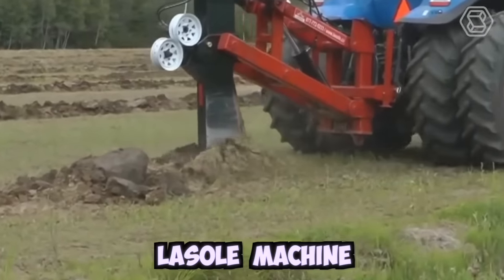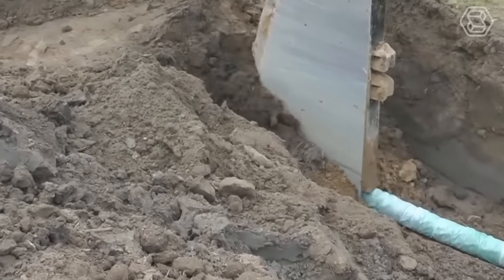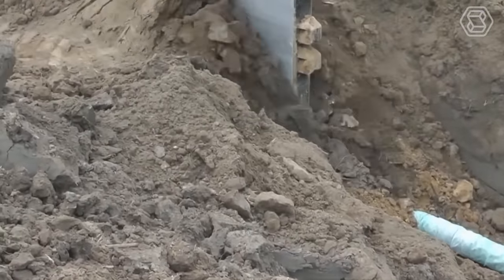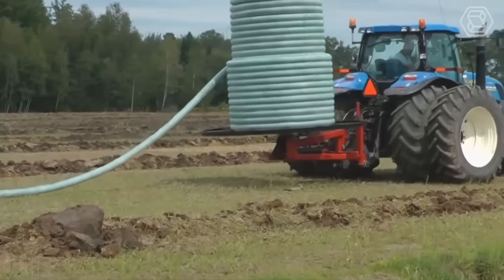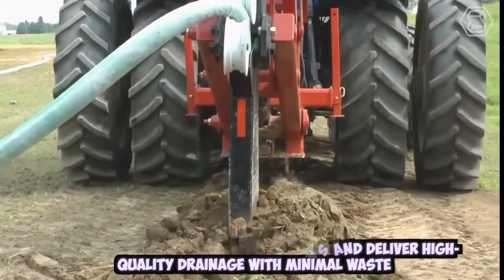The LaSol machine is a specialized drainage machine designed to effectively and efficiently install drainage systems in agricultural fields. This powerful machine is built to handle tough soil conditions and deliver high-quality drainage with minimal waste.